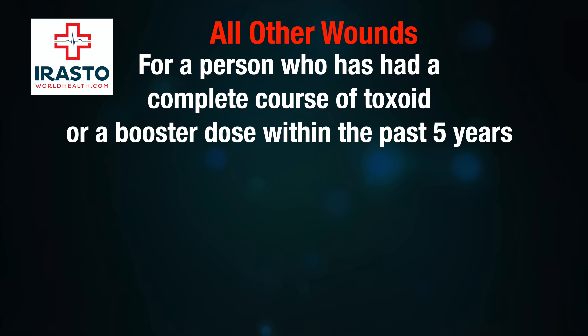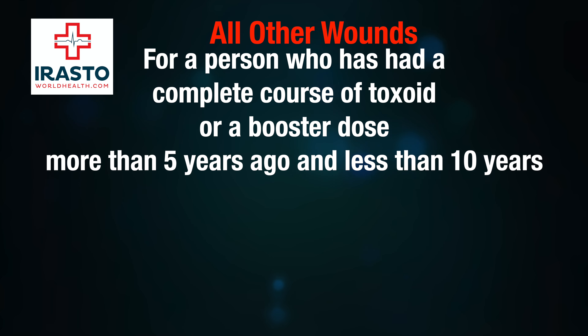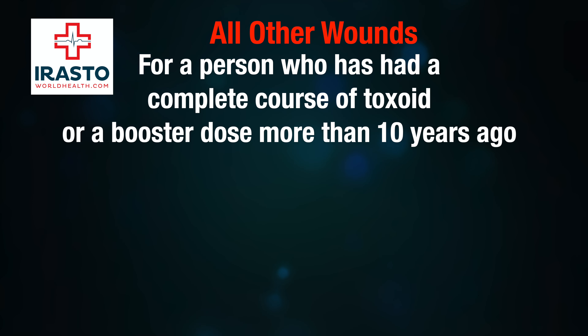For all other wounds: for a person who has had a complete course of toxoid or a booster dose within the past five years, no action is required. For a person who has had a complete course of toxoid or a booster dose more than five years ago and less than ten years, one dose of toxoid is recommended.